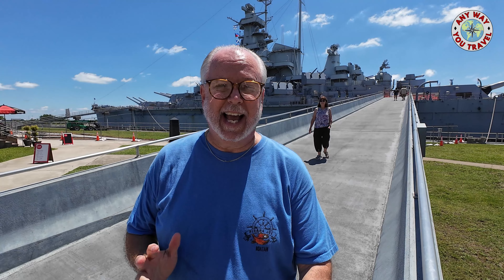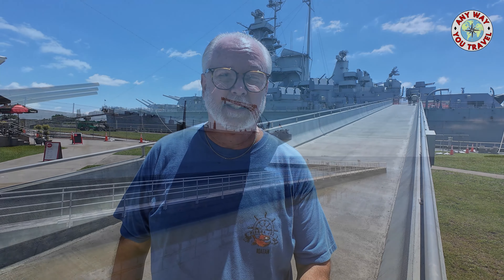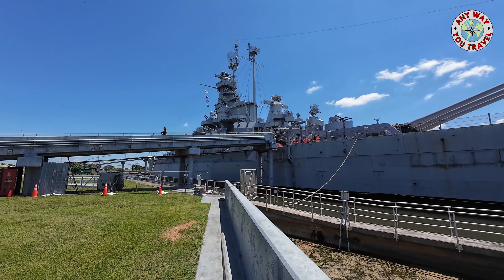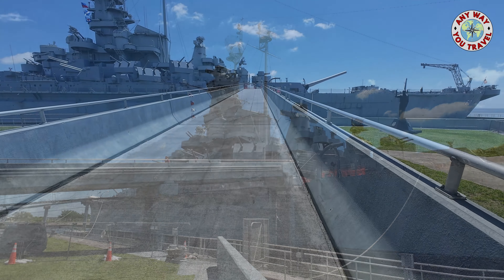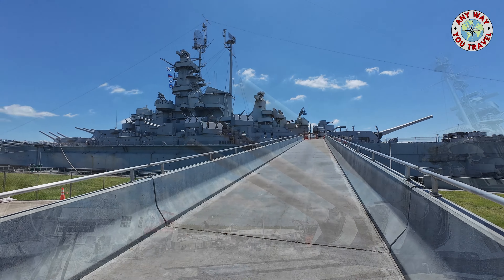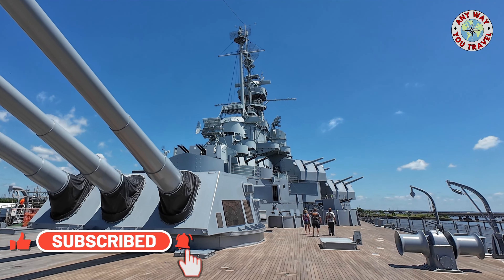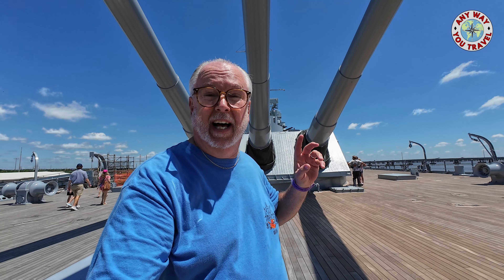We're at the USS Alabama, and the sheer size of this battleship is hard to imagine until you walk up to it. The Alabama is a South Dakota class battleship. It has a top speed of 28 knots or 32 miles per hour, and a crew of 2,500 sailors. It weighed in at 34,000 tons or 70 million pounds. As you walk up the gangway, you're immediately met by the ship's main 16-inch guns. These babies could fire around 2.8 miles — the big guns that rained down hell on the enemy.